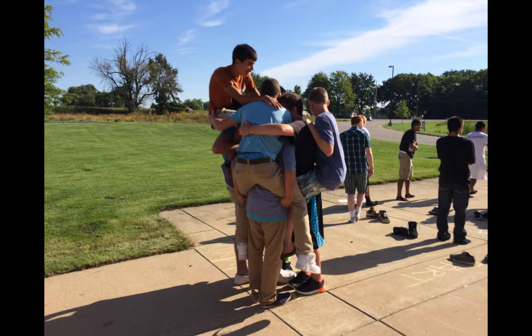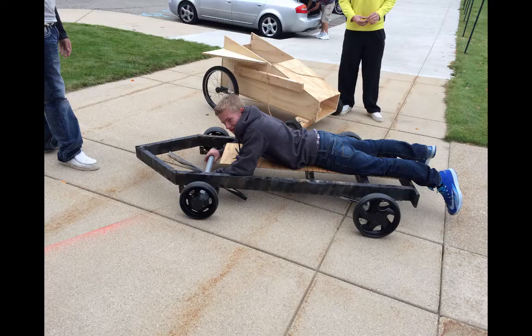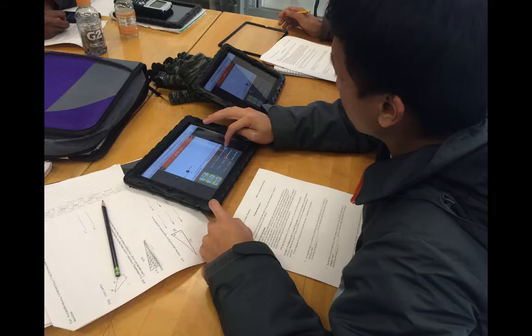We learn different math concepts and correlate them with physics, and then we connect them through different projects like carts or catapults. And this is a two-hour class, so we get more time to focus on academics.